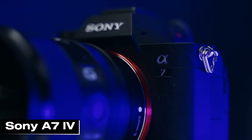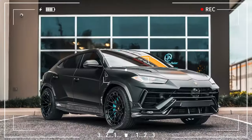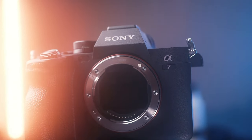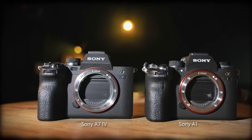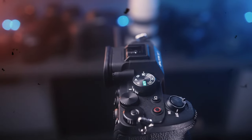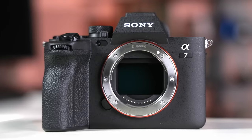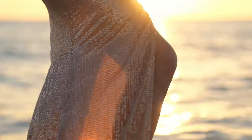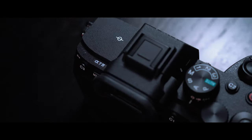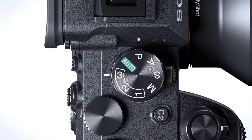The Sony A7IV continues to be a popular choice among both professional and amateur photographers, standing out for its broad range of uses and high performance. Its 33-megapixel full-frame sensor offers rich details and a wide dynamic range, delivering exceptional image quality even in low-light conditions. One of Sony's standout features is the A7IV's advanced autofocus system. With real-time eye tracking and animal eye AF capabilities, it accurately identifies the focus point in a variety of scenes, from portraits to wildlife photography. With shooting speeds of up to 10fps, it can sharply capture even fast-moving subjects.